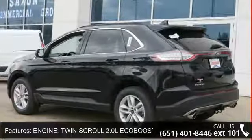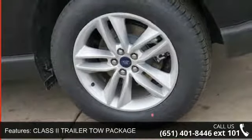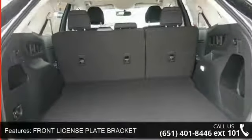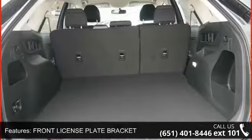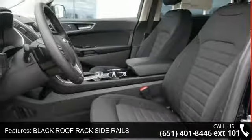Class 2 trailer tow package, front license plate bracket, black roof rack side rails, all wheel drive, power driver seat, power passenger seat, parking assist, and audio satellite radio. Low mileage is an important factor in your purchase and this vehicle delivers a